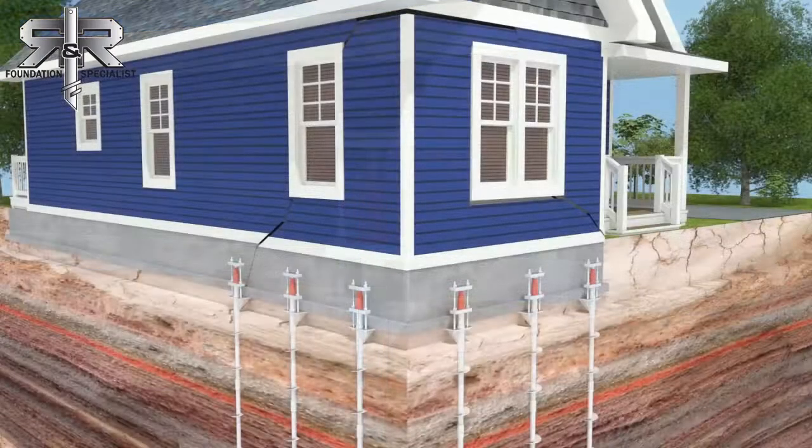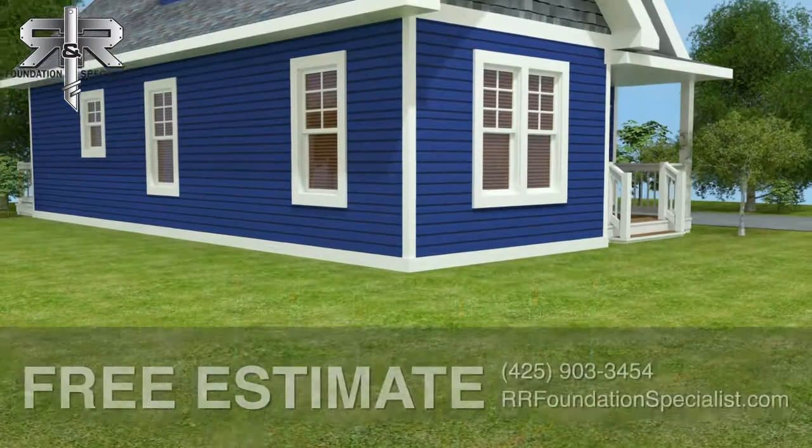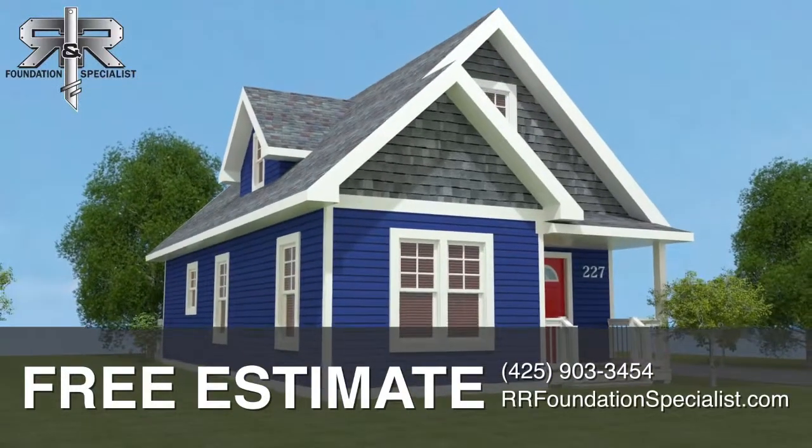Don't allow the damage to get worse. For a permanent solution to a sinking or failing foundation, contact R&R Foundation Specialist to schedule a free estimate at rrfoundationspecialist.com.